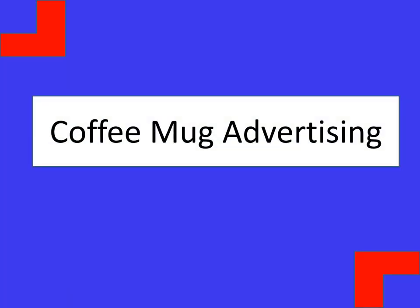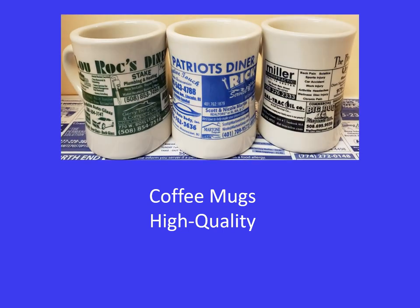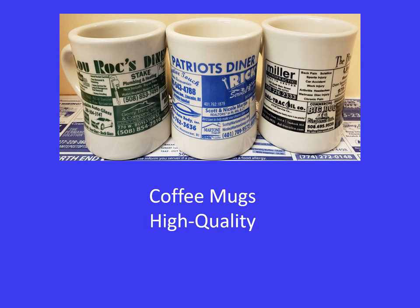Coffee Mug Advertising gets your business seen by diners in your local area. We use coffee mugs that are high quality and are printed in one color, and a standard ad size is 1.75 inch by 1 inch. Best of all, your business will be the exclusive business from your business sector.